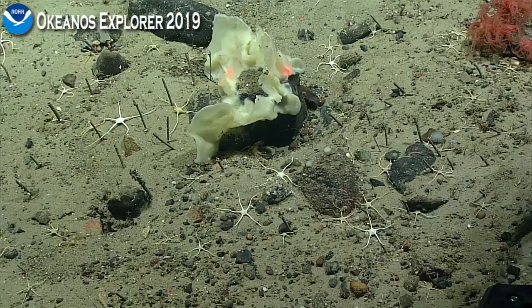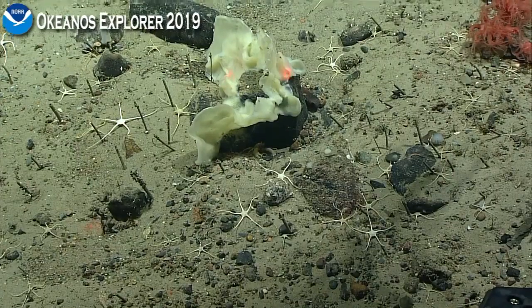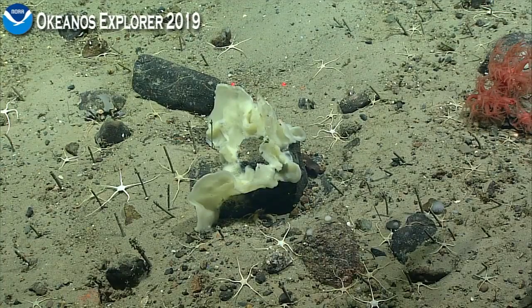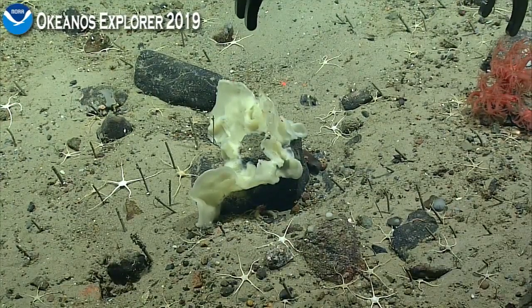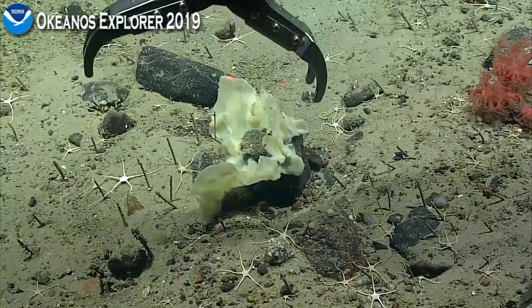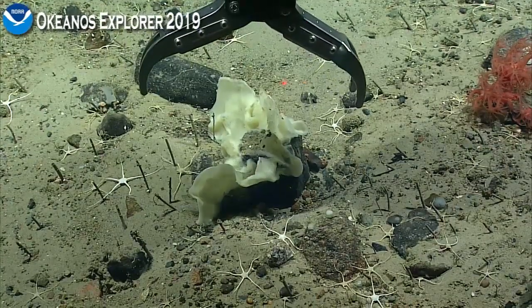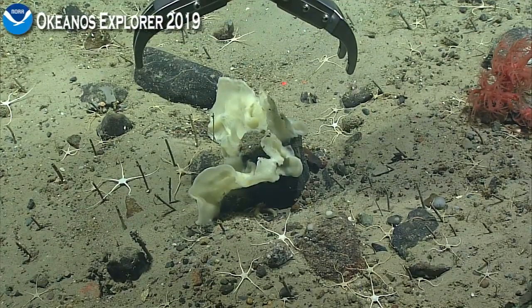I think we're going to go for a collection of this entire rock sample — it's about 20 centimeters wide — to get the sponge and numerous associates that are on the sponge as well. Grabbing the whole thing is more likely to keep the animals on the sponge. But if we disturb the actual sponge material, it might make them try to swim away. So we'll see what happens.